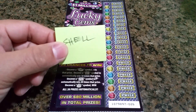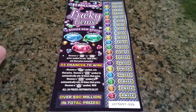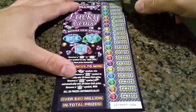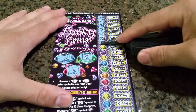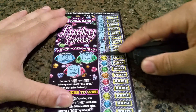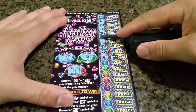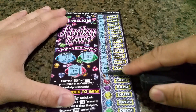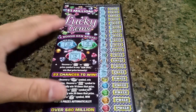YouTube, what's up, SH here. I got a $10 Lucky Gems from the Shell gas station — let's try our luck. Since I forgot the bonus spots last time, I'll try them first. Looking for a 50 or a 20; all other symbols are irrelevant. Okay, nothing there, coming down.